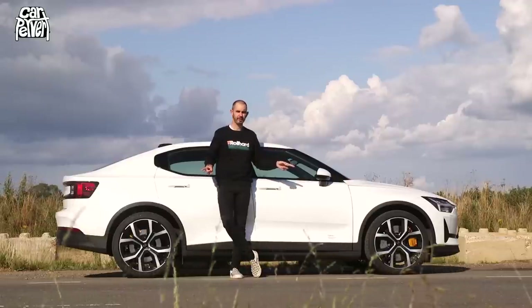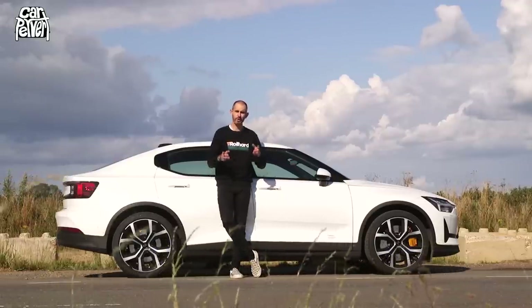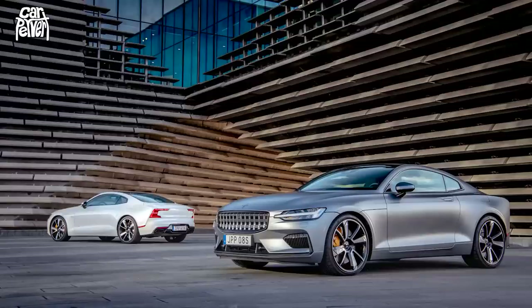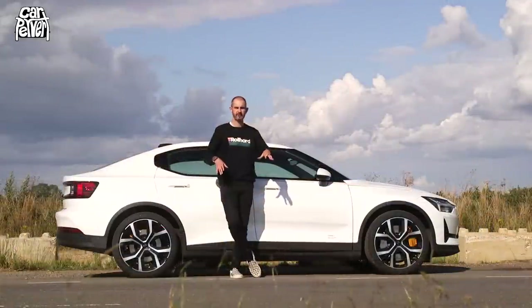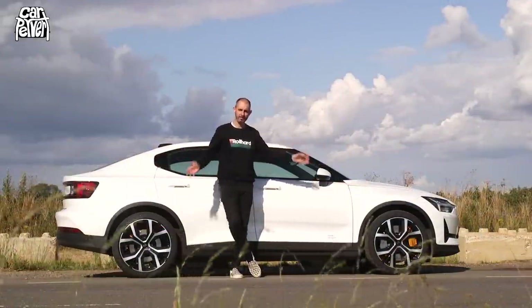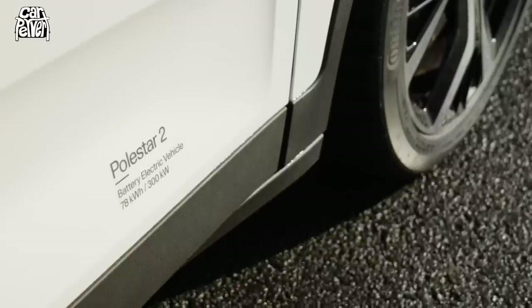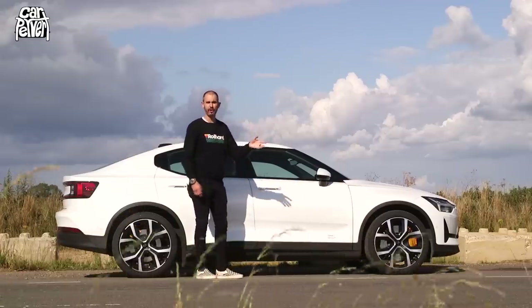The Polestar 2 came after the Polestar 1. The Polestar 1 is actually a plug-in hybrid two-door coupe sports car, which I haven't driven yet — that will come in a future episode. But this is their first more affordable mass production car. This is their critical party piece, because this is going to hopefully take the fight to Tesla.